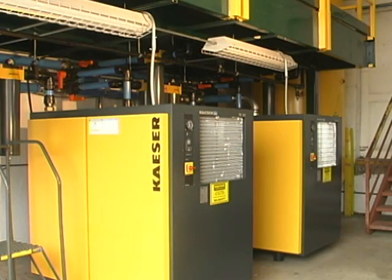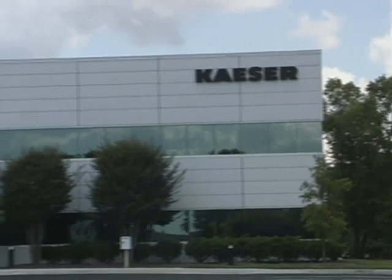When the time came to decide what brand of compressor we were going to use, we went with the Kaeser brand because we already have four other compressors on this site and we've always had excellent service and excellent performance from the Kaeser brand of compressors.